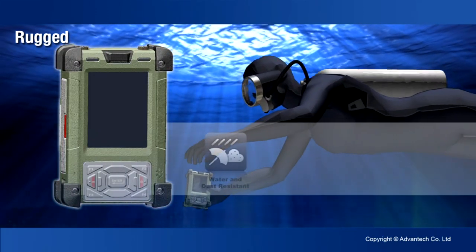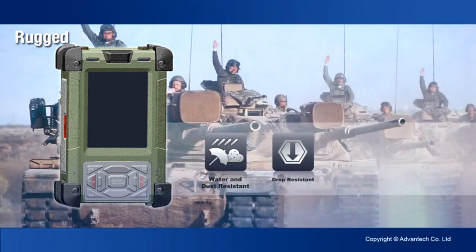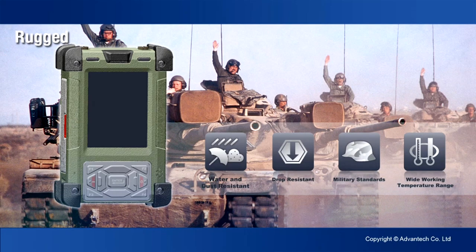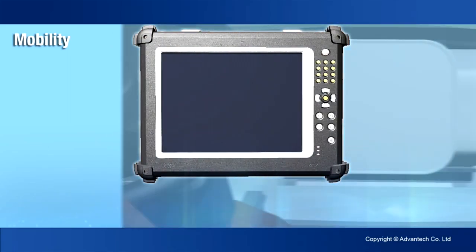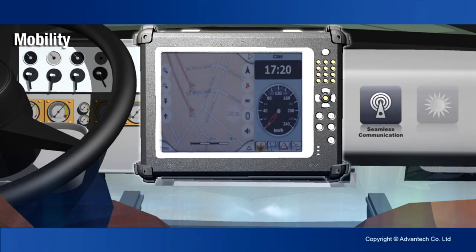They are rugged, mobile, and can be integrated into a wide array of environments. They are water, dust and drop resistant, built to military specs and work in extreme conditions. Mobility is assured with Wi-Fi, Bluetooth, wireless WAN and GPS options.